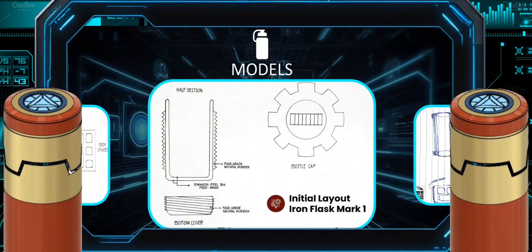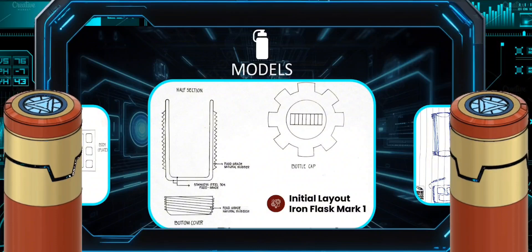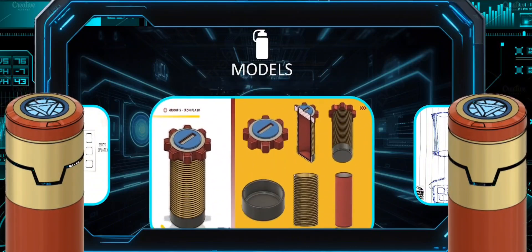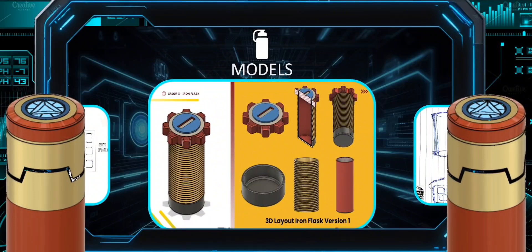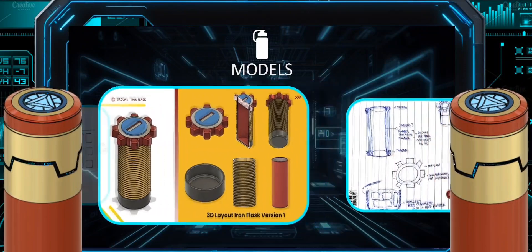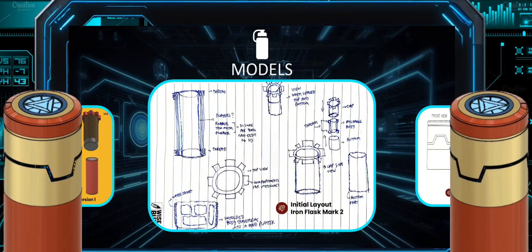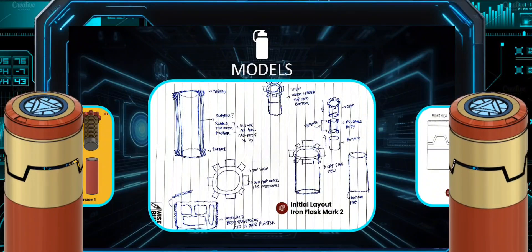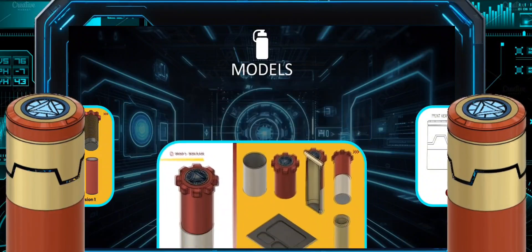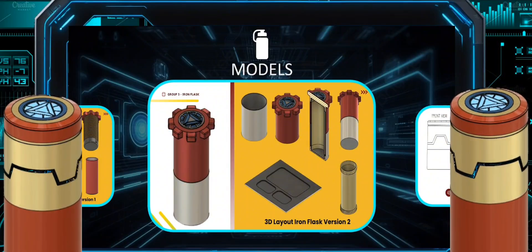Now we have reached the last part of the presentation. Let us walk you through our versions of the flask. Here is the first version of our Iron Flask. As you can see, there was so much more that needed to be improved, and we changed the design from top to bottom. Now we are in the second version, Iron Flask Version 2. You can literally see how we transitioned from the first version to the second version. This was where we changed our ideas and changed the whole layout of our design.